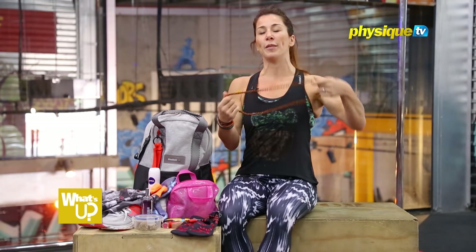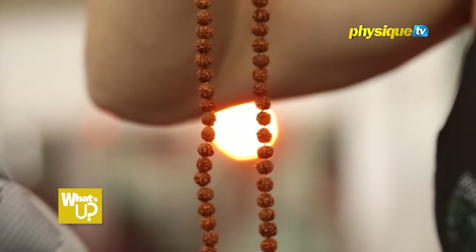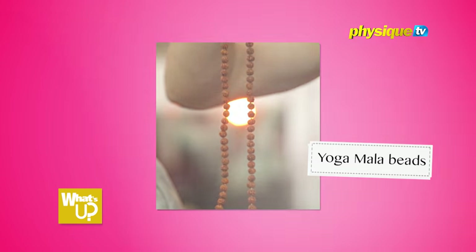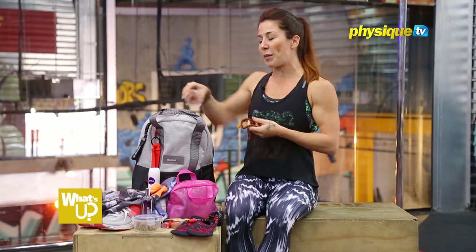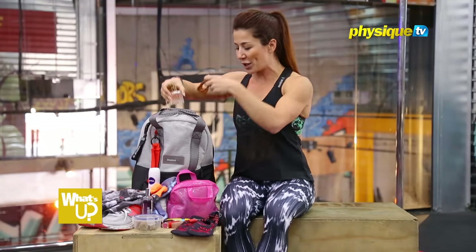I actually have my mala beads from when I did my yoga teaching in Goa. I take these with me — they're kind of like a good luck charm for me, so I'm going to have these this weekend. My husband always buys me a perfume and I carry it with me all the time. This is the one I got at Christmas and I love it very, very much. These are two things that are personal and special to me.